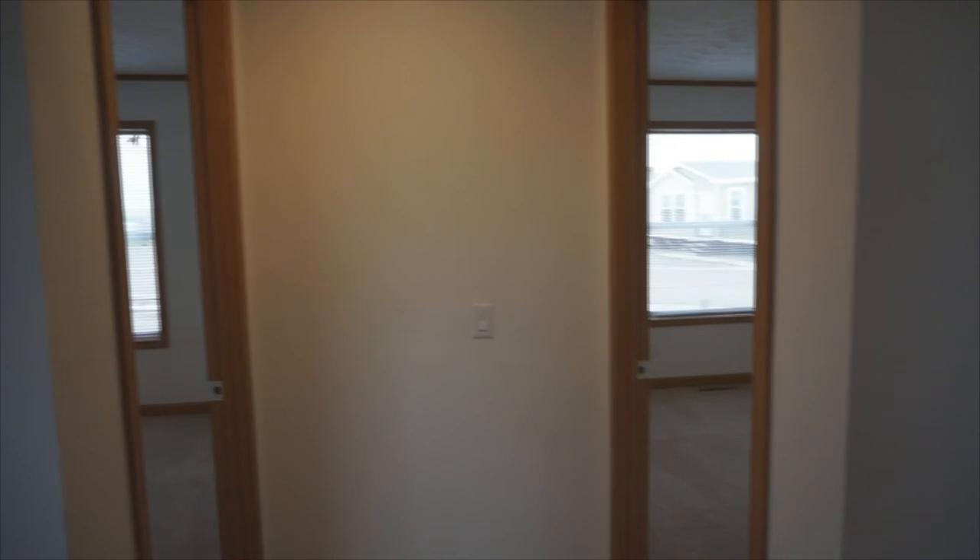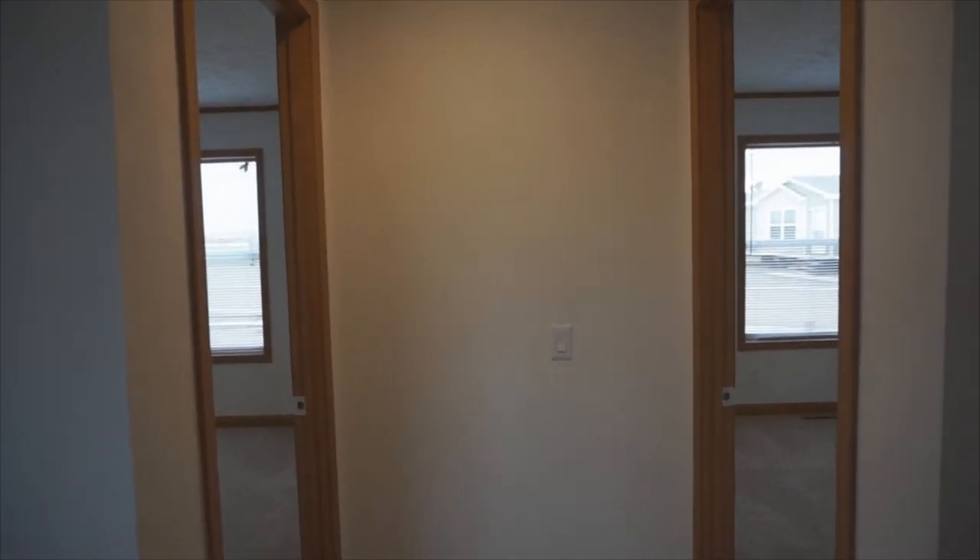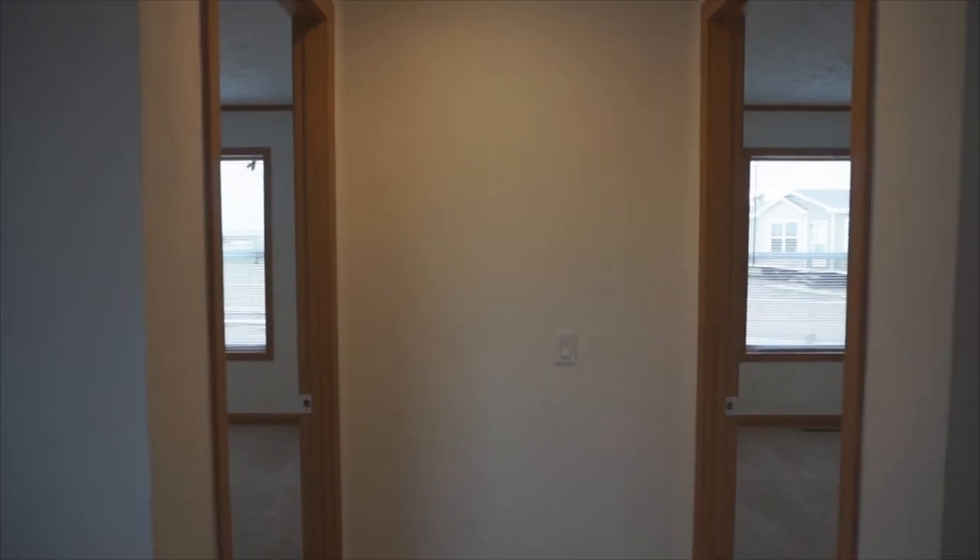You have the option in this house to have a fifth bedroom and a third bathroom. This is where the third bathroom would be, with both a Jack and Jill or a hall bath option.